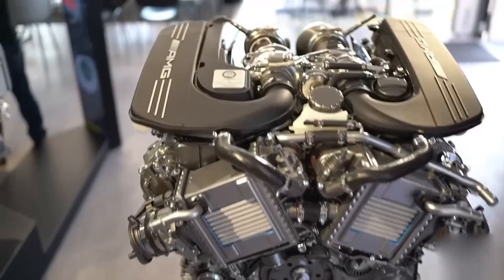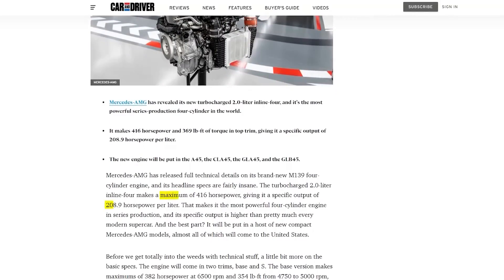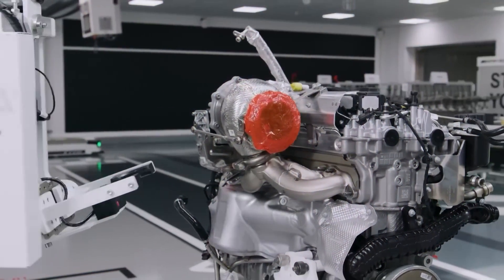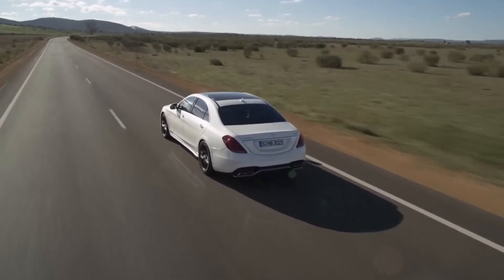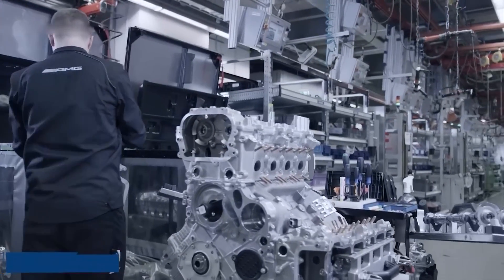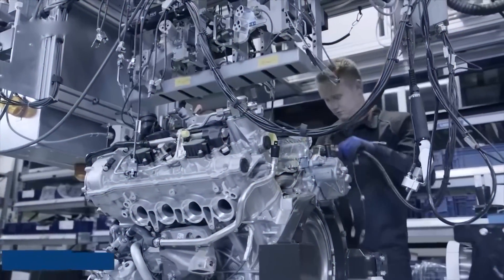Guess who took notice? None other than Ferrari. The Italian stallion decided to join forces with Yasa to cook up something truly remarkable. We're introduced to the breathtaking Ferrari SF90 Stradale, the world's first hybrid supercar. It's not just any hybrid — it's packing three of Yasa's axial flux motors, dancing in harmony with a roaring 4.0 twin-turbo V8. The result? A mind-boggling 1,000 horsepower beast. The SF90 Stradale starts at over $500,000 with limited supply.